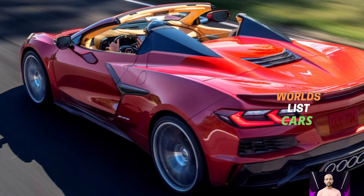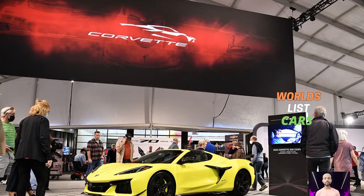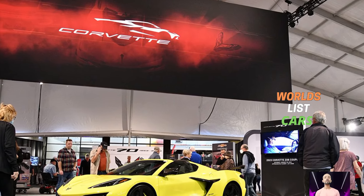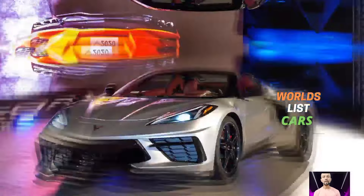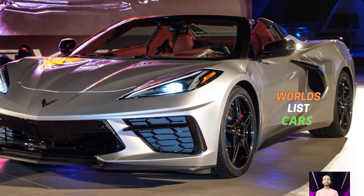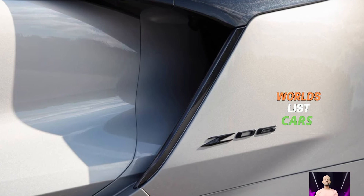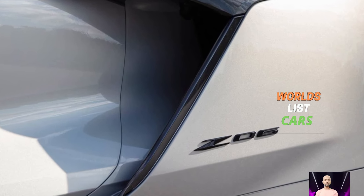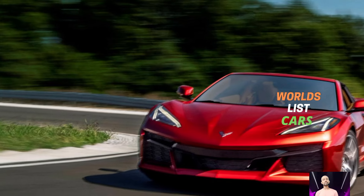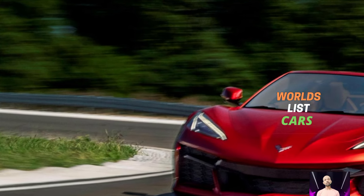The Z06 is super quick, going 0 to 60 mph in just 3.2 seconds. But all that power needs good brakes, and while the Z06's carbon ceramic brakes are okay, they are not as good as some other supercars. Inside, the Corvette has a nice infotainment system with a touchscreen that is easy to use, and the sound system is great too, even though the interior is pretty small.